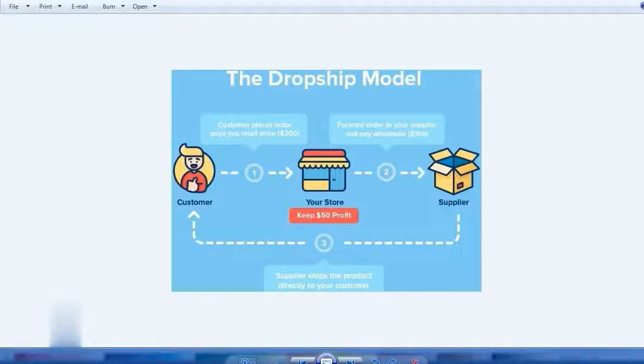When a customer orders the product on your website, you send the product details and customer details to the supplier. The supplier then ships the product directly to the customer — you don't have to handle shipping at all. The customer receives the package as if it came from you, although it actually came directly from the supplier.